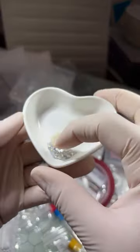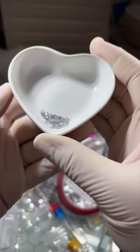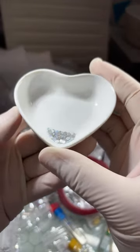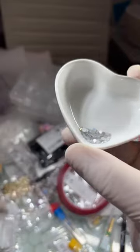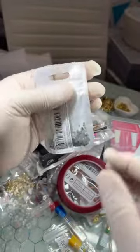I picked up these opal crystals — I thought these were cute, and they are glass crystals.